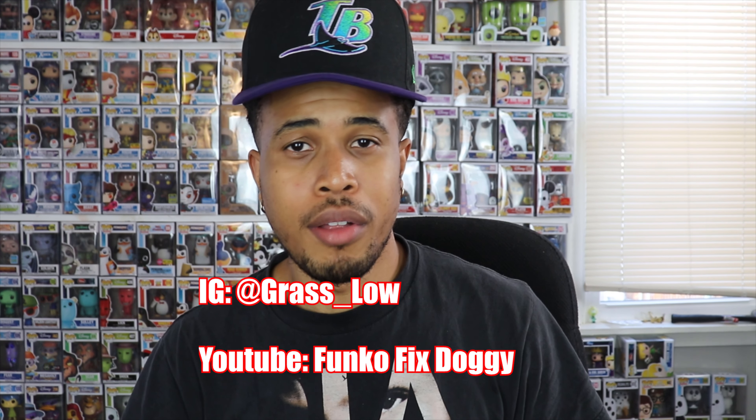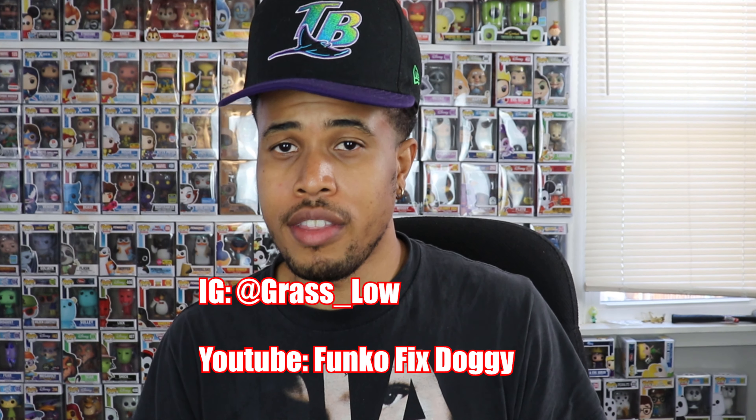YouTube, what is going on? Back with my latest video — another comic book mystery box. This mystery box I have for you guys today is actually for my boy Doggy. I'll put all his information right here. I do believe he still has some of these mystery boxes available if you're interested. They are $45. Let's get right into it.